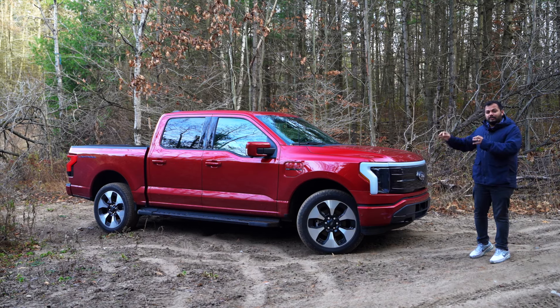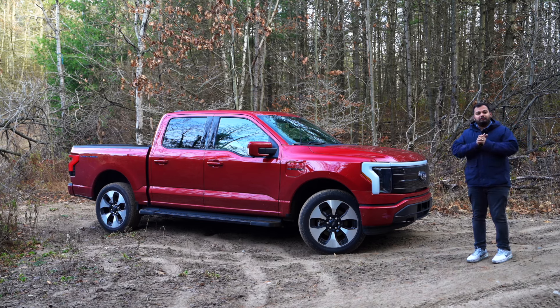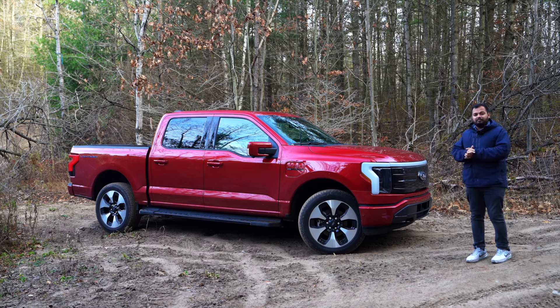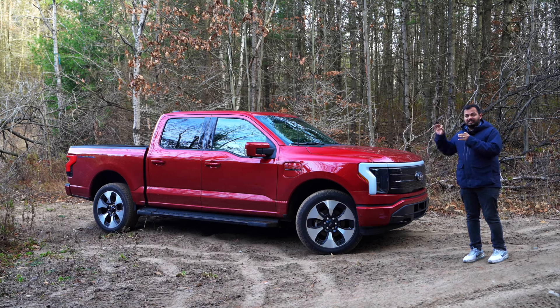Now you have something that goes fully electric. I've been dying to drive this truck for a very very long time and I'm so glad I finally got my chance. Let's see how this fancy version of the F-150 is.